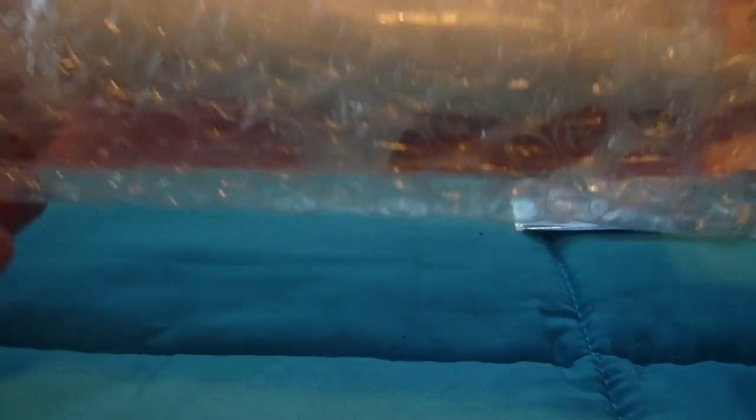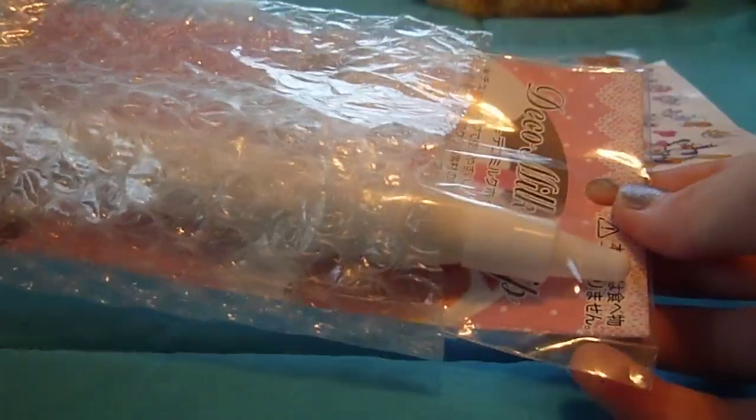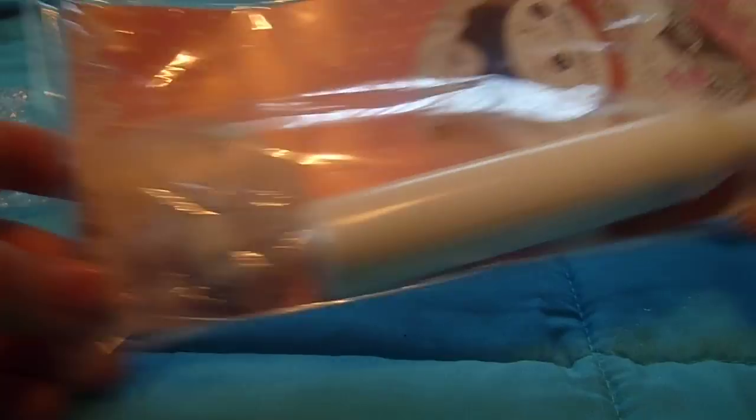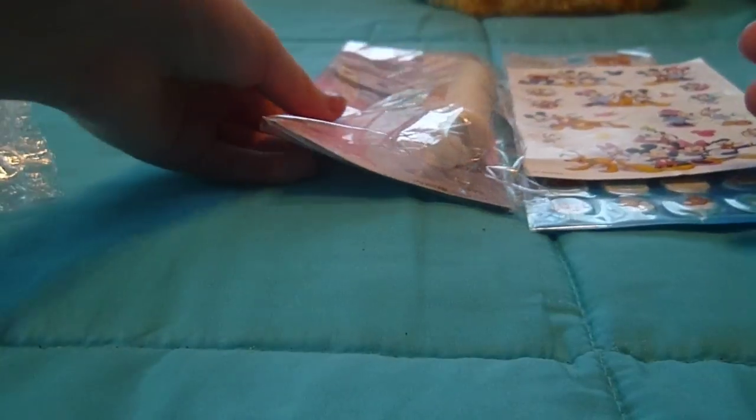She wrapped a lot of stuff in bubble wrap, which — thank you for that, it's really nicely packaged. The next item is my Deco Sweets cream, and it comes with a tip. I am so excited for this — I've always wanted to try this so badly.